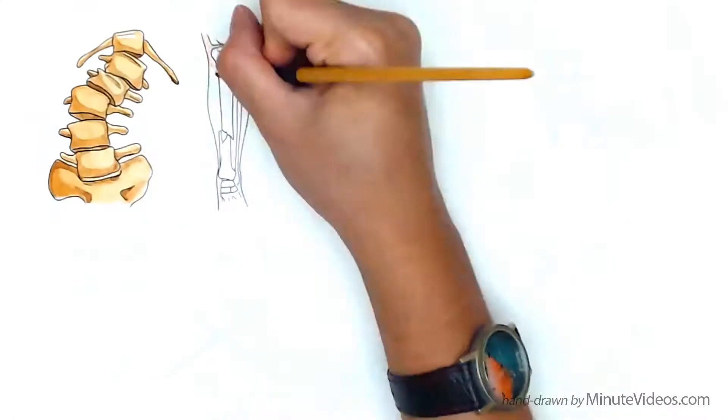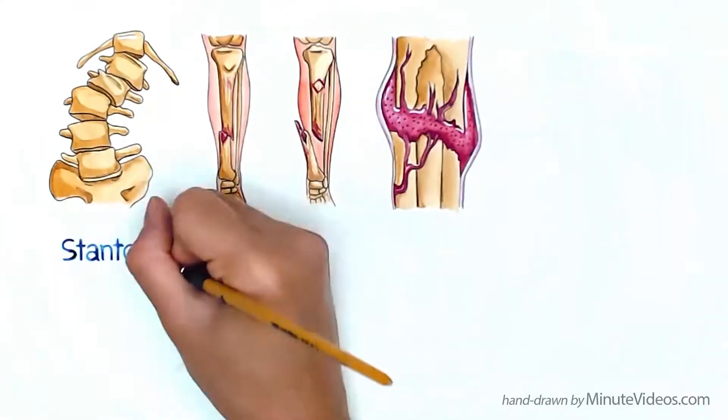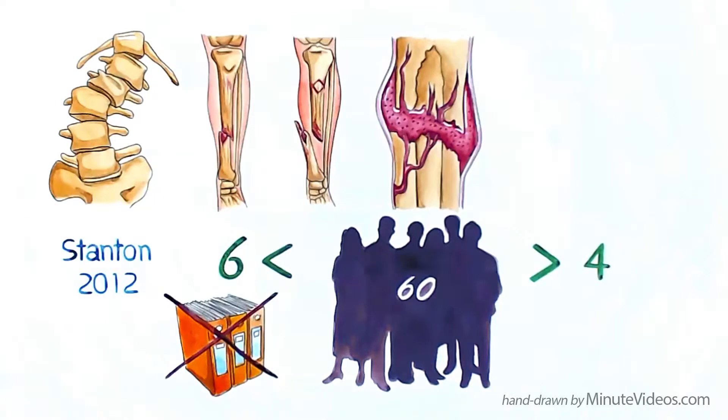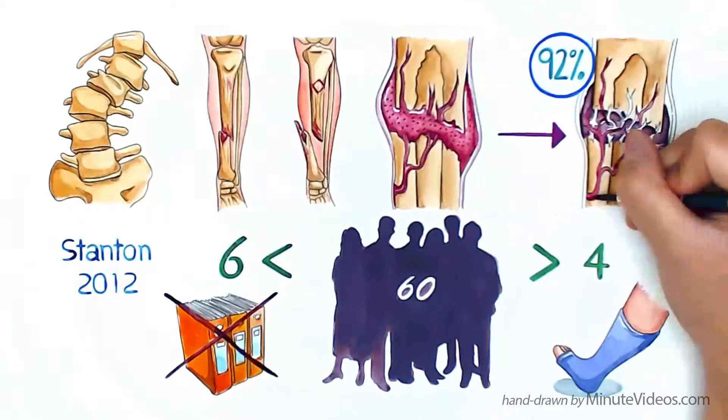PRP can even help bone in non-aligned or non-union fractures, or when a callus didn't form. In one study of 60 patients that had not shown evidence of healing for more than six months after injury, or more than four months from the last fracture site operation, 92 percent demonstrated callus formation within eight weeks.